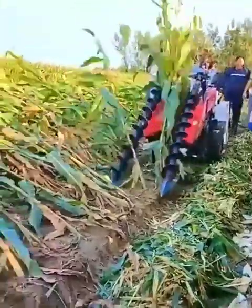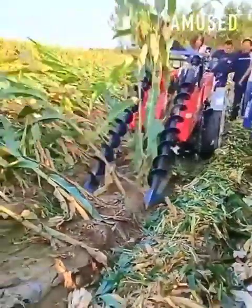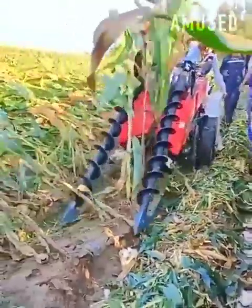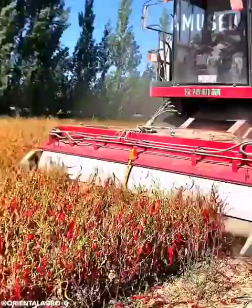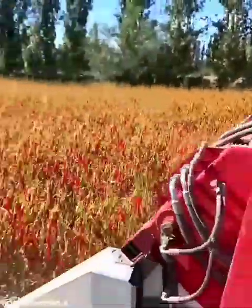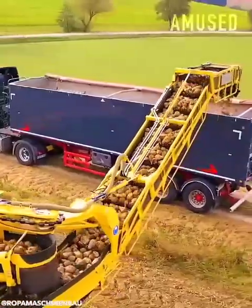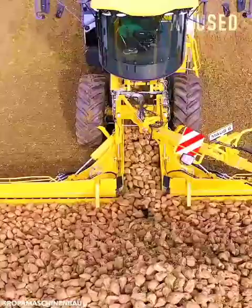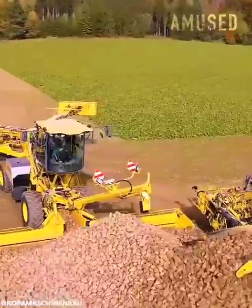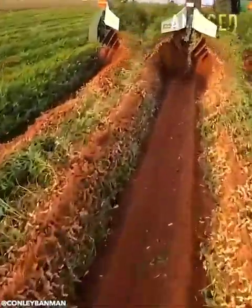Blades spin in unison to prop up wind-blown corn stalks. A Pakistani chili harvest is trimmed and vacuumed up. A software-based tractor robotically harvests sugar beets. Peanut plants get severed and flipped for sun roasting.